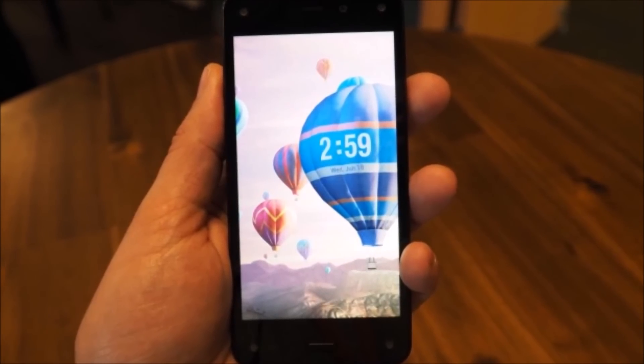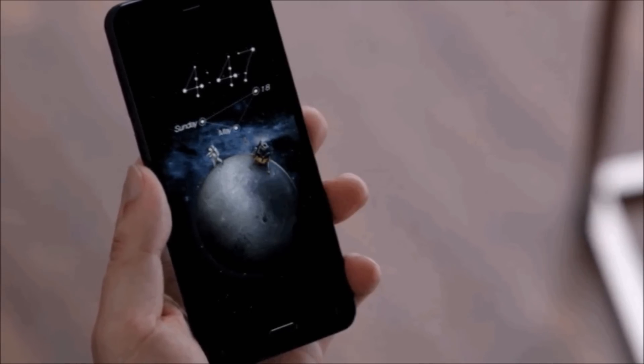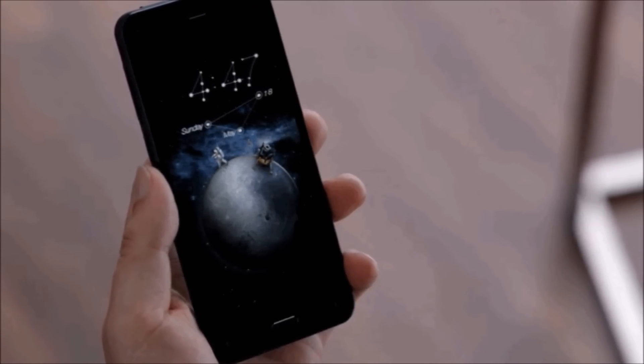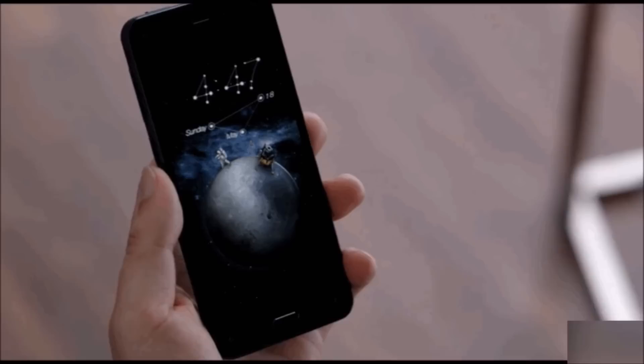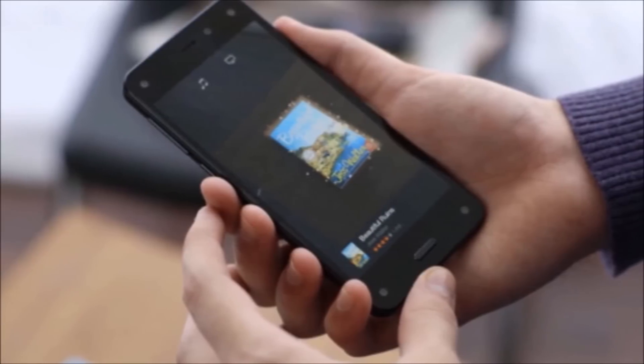Oddly, the Fire Phone does not have Bluetooth LE, although Amazon confirms that the hardware does support it. That probably means the phone will get updated with this feature eventually, but Amazon hasn't given any details yet. For a flagship product launching in 2014, this is a bit of a surprise.